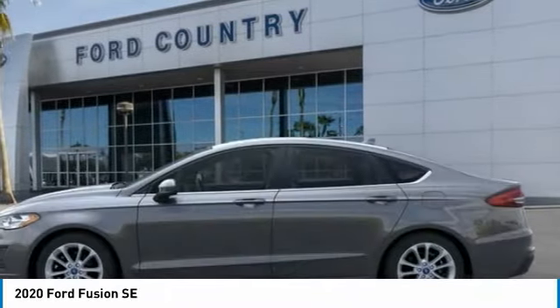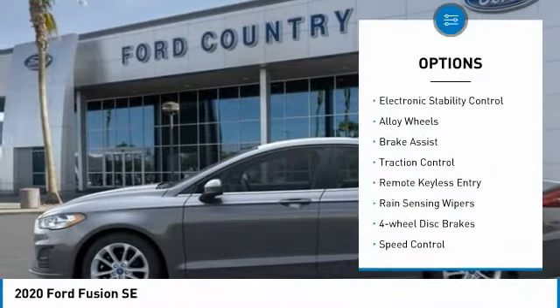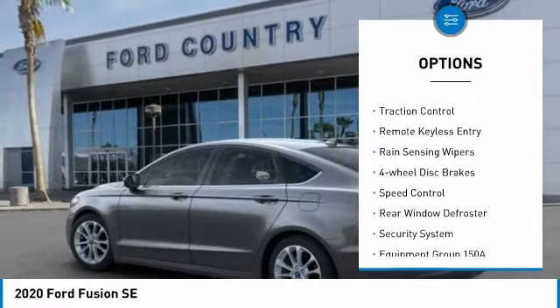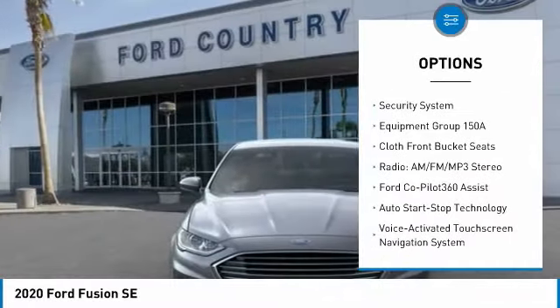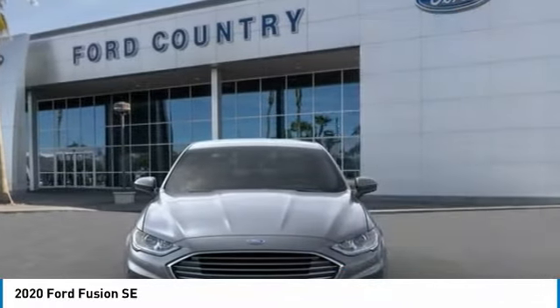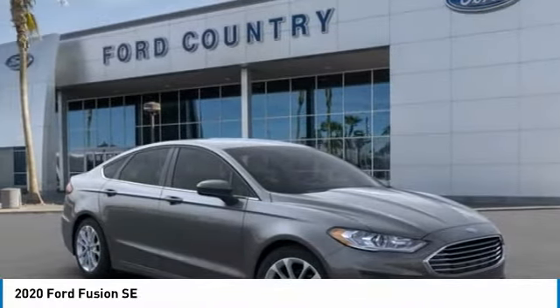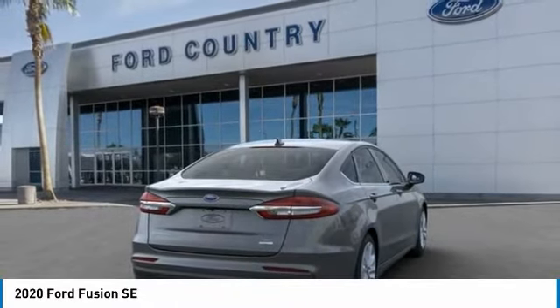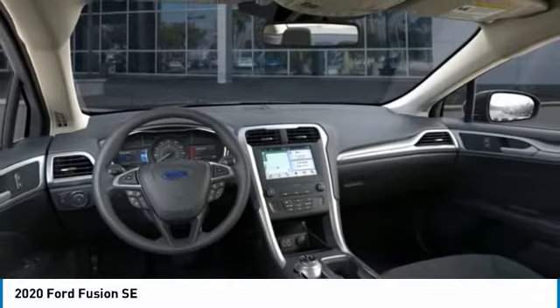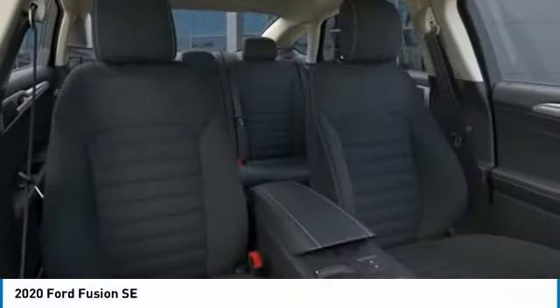Here are some of this vehicle's great options: electronic stability control, alloy wheels, brake assist, traction control, remote keyless entry, rain-sensing wipers, four-wheel disc brakes, speed control, rear window defroster, security system. Take this vehicle for a spin and see why so many shoppers are now proud owners.